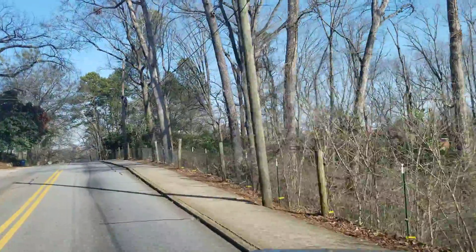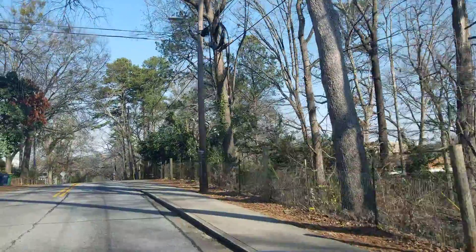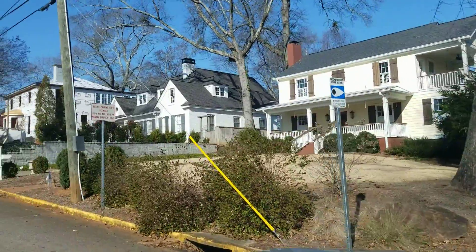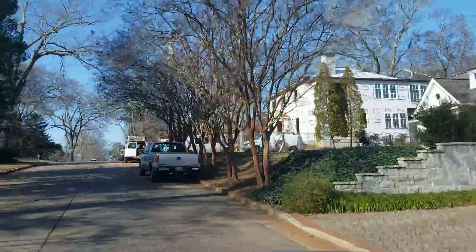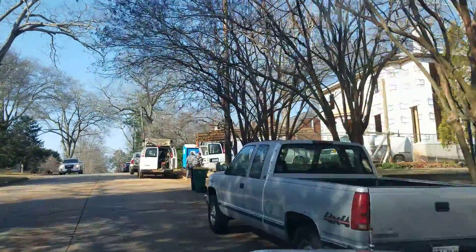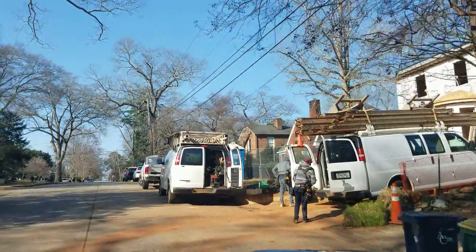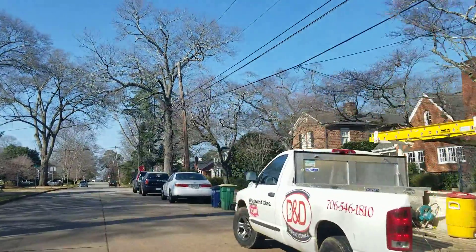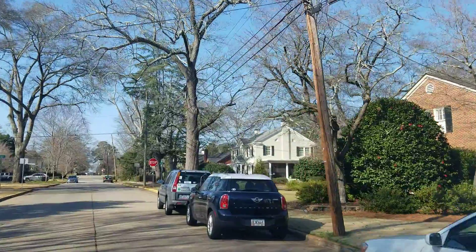We're turning on University Drive, which runs towards Milledge Avenue and represents a very popular part of the Five Points area of town. Turning on University now, you can see we've gone into a very residential area. University is probably the closest street in the Five Points area right on top of UGA's main campus. Five Points as a whole is very close to UGA and very central in Athens.